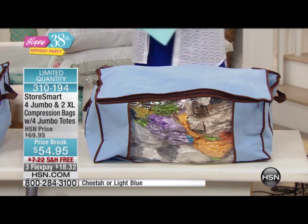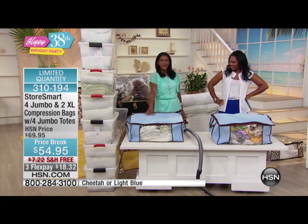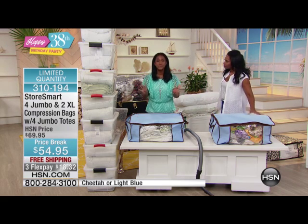Alexandra Baker is joining us this morning. Good morning, my dear. How are you doing? You look so pretty. I am awesome. Happy Saturday morning to you. And you know what? You're going to give us our space back, right? Yes, I'm going to give you four times more space in your closet.